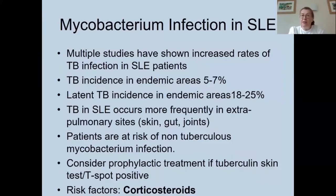Multiple studies show increased rates of TB in lupus patients. In endemic areas, TB incidence is around 5–7%, with latent TB incidence up to 25%. TB in lupus tends to occur more frequently at extra-pulmonary sites — skin, gut, and joints. Patients are also at risk of non-tuberculous mycobacterium infection. In endemic areas, skin or T-spot testing is recommended, and prophylactic TB treatment should be considered before immunosuppression. In the UK, a T-spot test and chest X-ray are done before biologic therapy. Corticosteroids are a major risk factor for mycobacterium TB development.